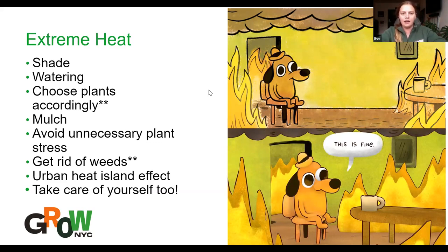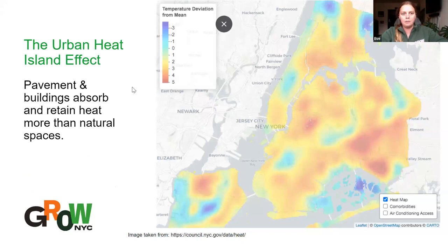Also, be mindful of yourself — stay hydrated, get enough rest, and take it easy during the hottest part of the day. Our staff tries to come at seven and leave at two rather than nine to four to avoid the brunt of the heat. Wear loose, light-fitting clothing. The urban heat island effect is the phenomenon where cities are often hotter than surrounding rural areas because pavement, asphalt, and buildings absorb and retain heat better than natural spaces like trees and parks. If you look at this map, you can see Central Park and Prospect Park are much cooler than the surrounding areas. Urban farms and gardens can help mitigate this effect by creating more cool areas.